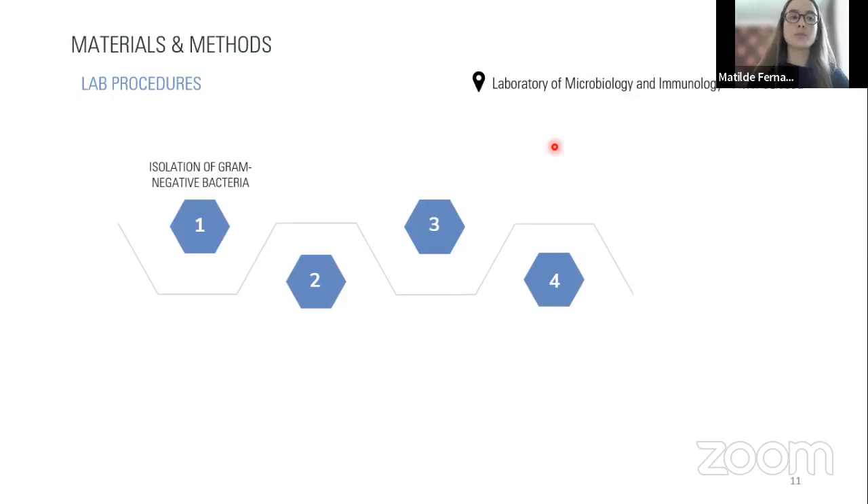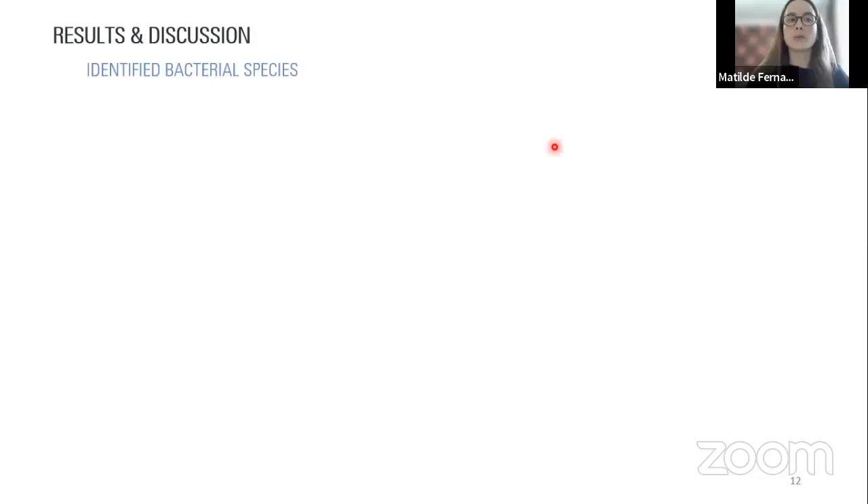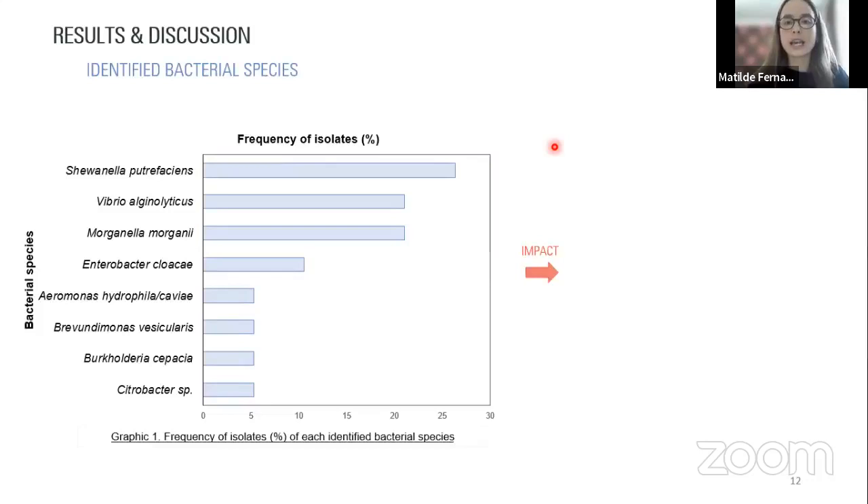Looking at our results: all identified bacterial species in our study were previously associated with different diseases including ulcerative stomatitis, hepatitis, bronchopneumonia, and otitis. We suggested these species could have a potential impact on animal health, and some could also impact reproductive success, as they were previously associated with higher embryonic mortality and unhatched eggs. Through our evaluation of antimicrobial resistance levels, the highest resistance was detected towards tetracycline, while all isolates were susceptible to the aminoglycoside class — specifically gentamicin, tobramycin, and amikacin.